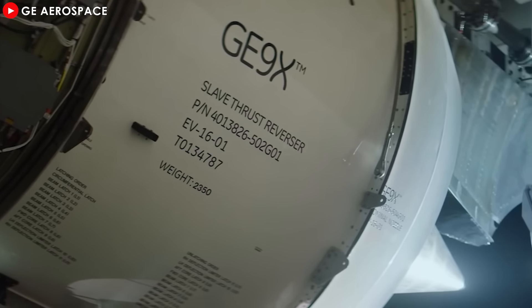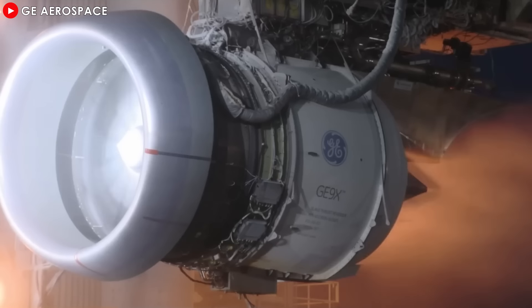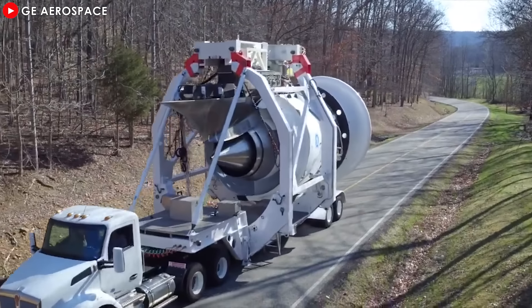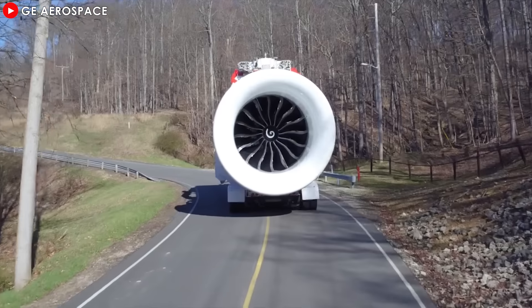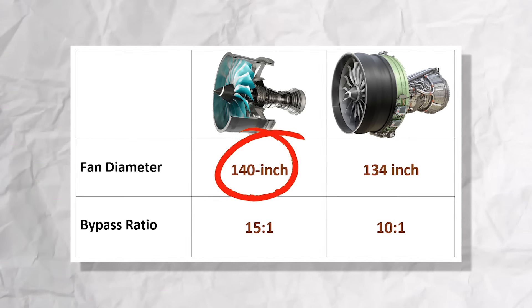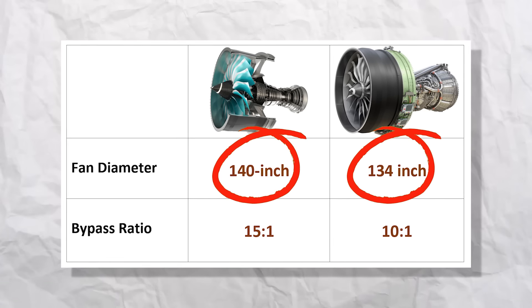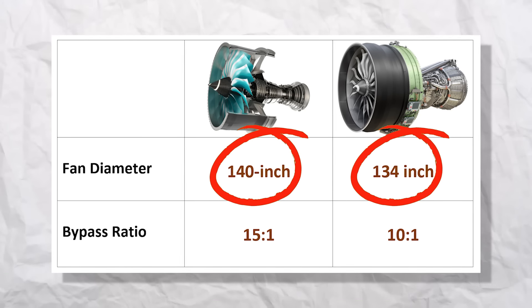The GE9X, on the other hand, strikes a balance between high thrust and fuel efficiency, making it slightly more powerful in terms of thrust, but not as focused on achieving the same levels of fuel economy and sustainability as the Ultrafan. When comparing fan diameter, the Ultrafan boasts a massive 140-inch fan, surpassing the GE9X's fan, which is 134 inches. This gives the engine nearly 4% larger fan diameter, contributing to its higher bypass ratio and greater fuel efficiency.